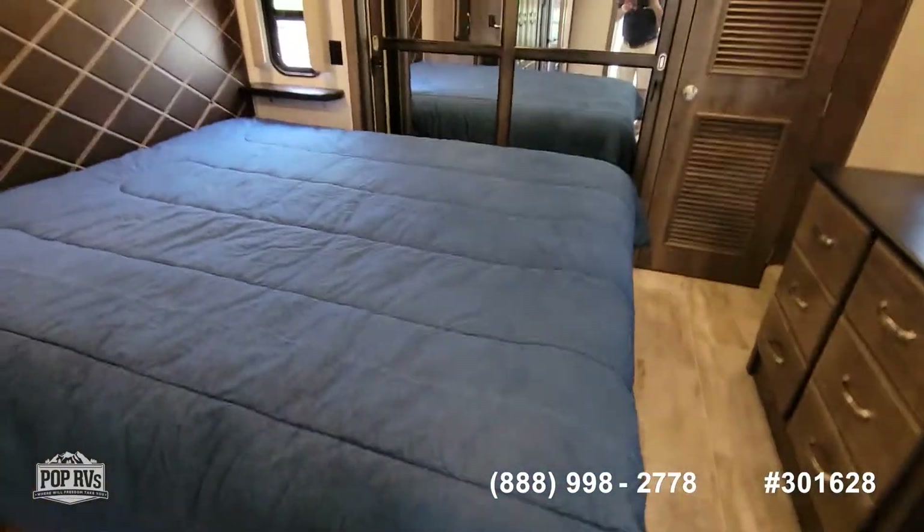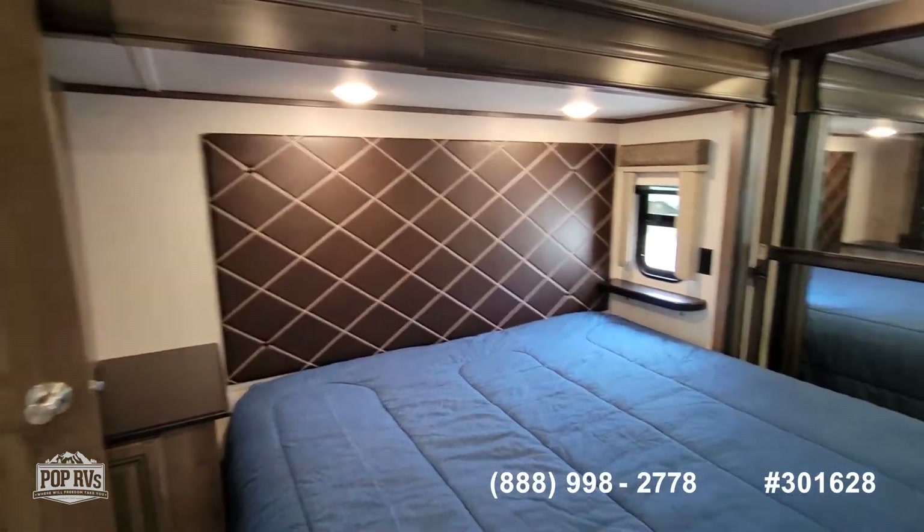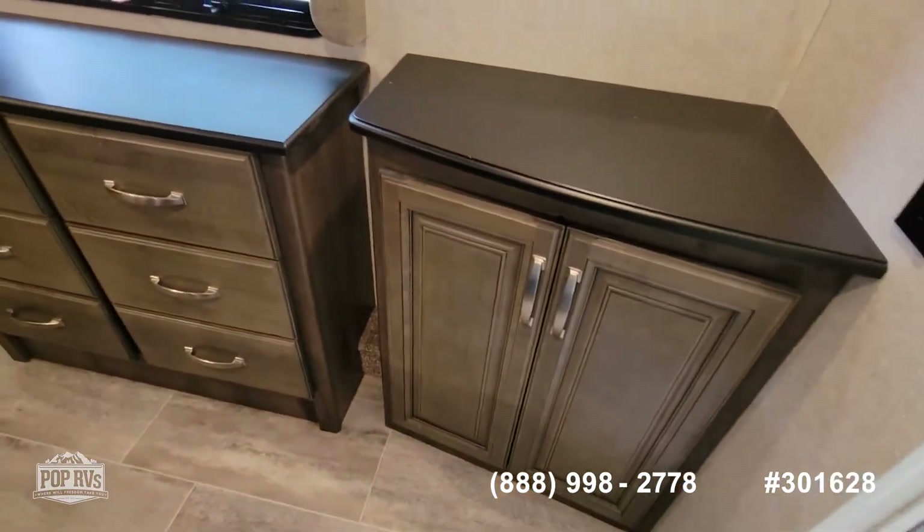Going to the bedroom. We have a king-size bed with storage underneath. Nice headboard. Lots of storage in this. There's your chest of drawers. Another cabinet.